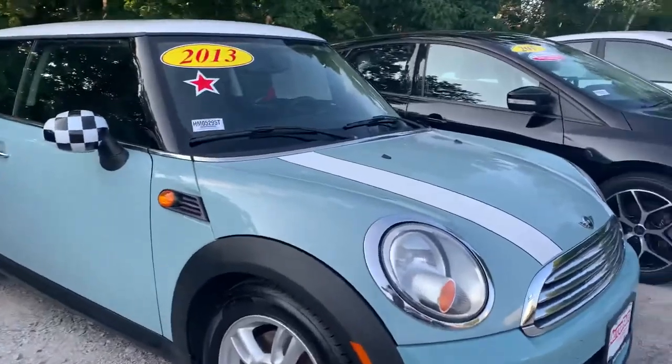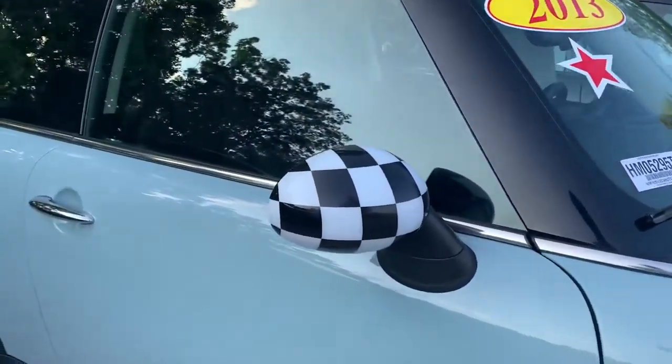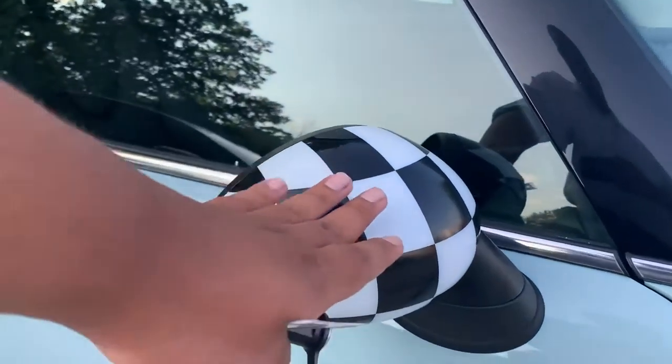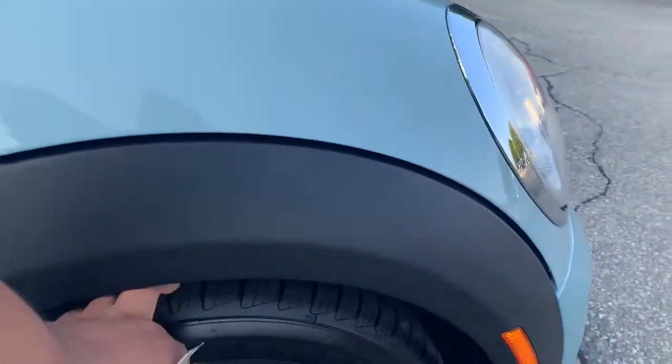The color looks amazing on this car. I'm actually the one that took it in as a trade. The previous owner had these custom side mirrors attached to it. Tires are brand new.